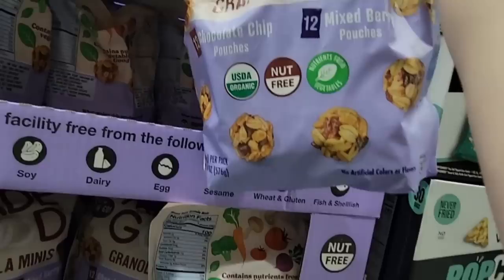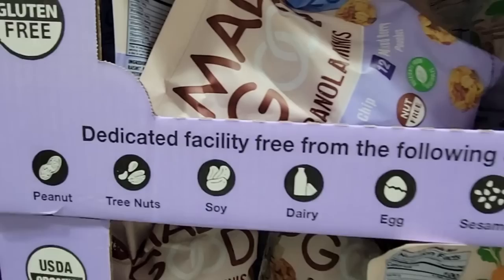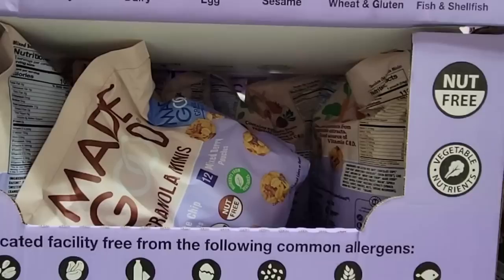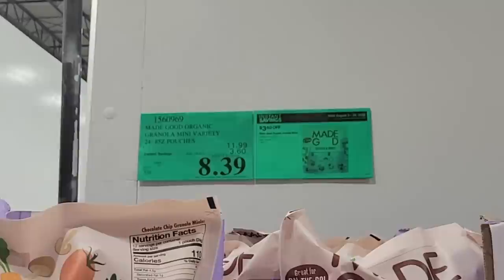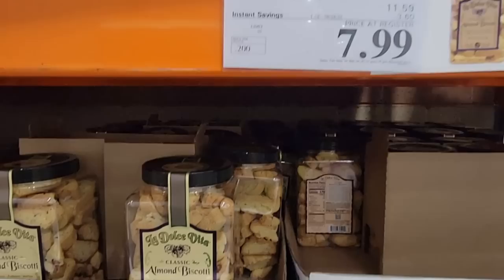The Granola Mini Balls are nut-free, organic, and gluten-free — free from peanuts, tree nuts, soy, dairy, eggs, sesame, wheat, gluten, and fish. These are great if you put them in snack bags, especially with kids going back to school — a nice little protein snack. It's $8.39 for the bag. It's organic and a fun little snack, though I'm not sure exactly how much protein.